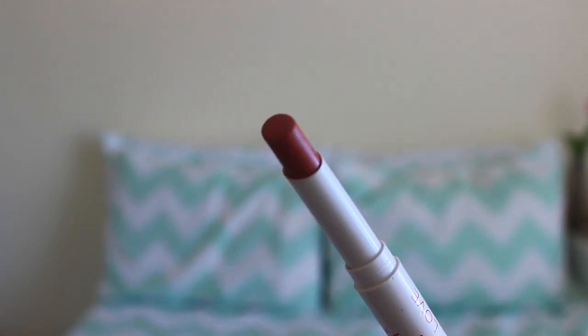Then I'm taking the Pacifica Power of Love Lipstick and just applying this all over my lips for a natural but pinky and red look. It also looks pretty matte, so it's really, really nice. And once I'm done, that's pretty much it for this makeup.